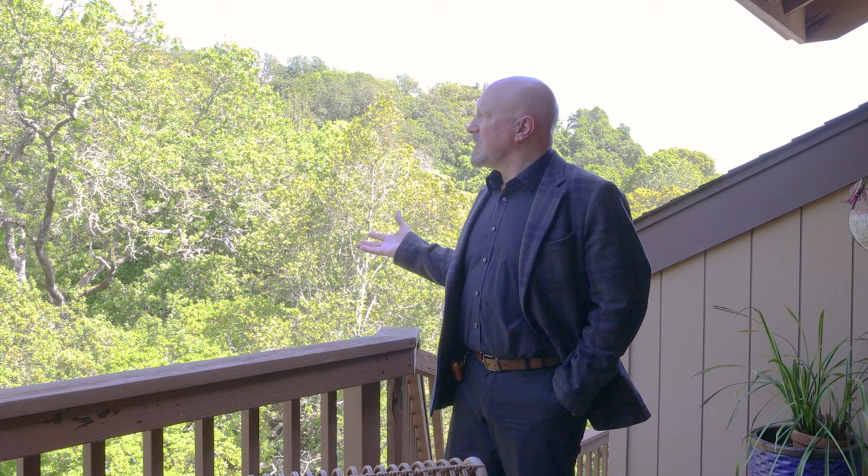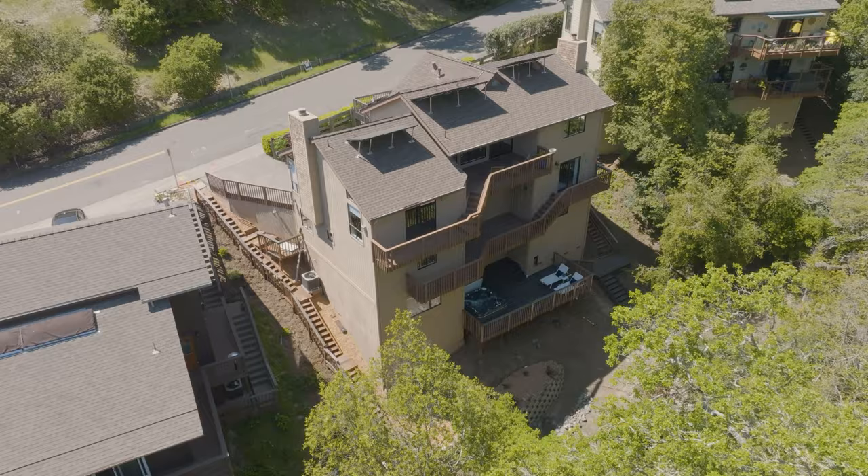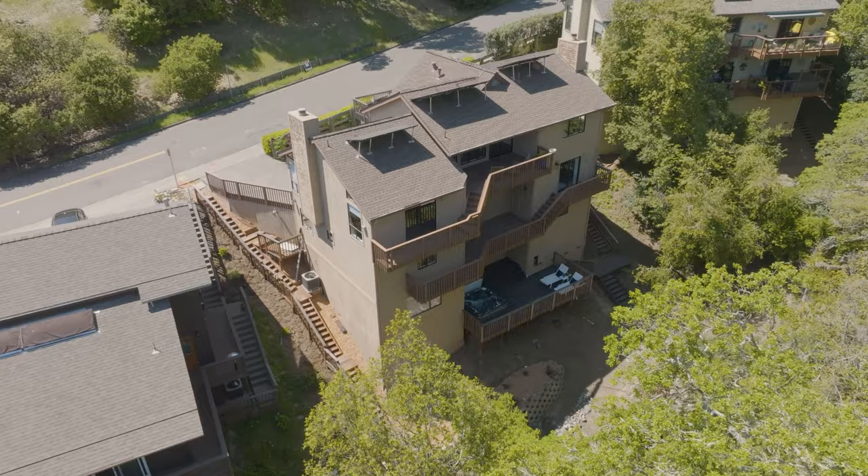Thanks so much for watching our video. I hope you'll come out and check out the property for yourself — there's nothing like seeing it in real life, smelling the incredible smells of the forest, hearing occasionally the turkeys out in the woods, or seeing the deer frolicking. It's an amazing space, an amazing place to entertain, and of course a wonderful place to live. Hopefully we'll see you soon. Thanks again, this is John.